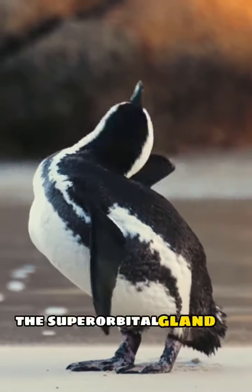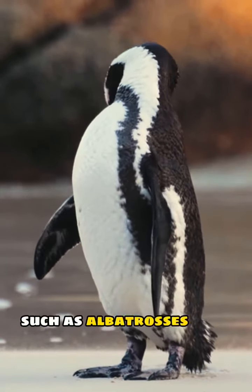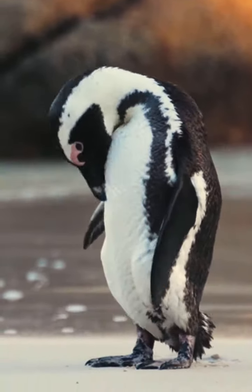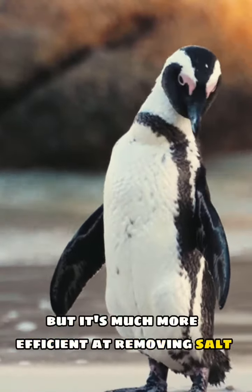The superorbital gland is not unique to penguins, but it's also found in other marine birds such as albatrosses and petrels. However, penguins are the only birds that have evolved to excrete salt through their beaks. The gland's function is similar to that of the kidneys, but it's much more efficient at removing salt.